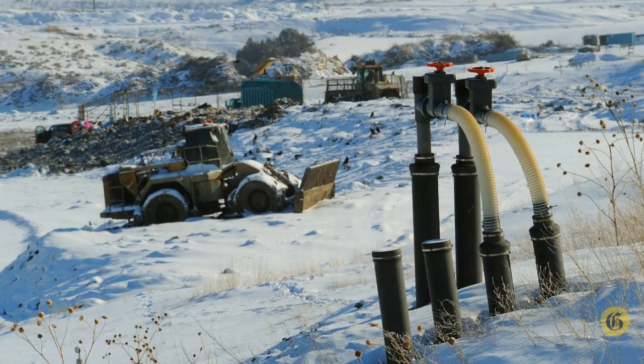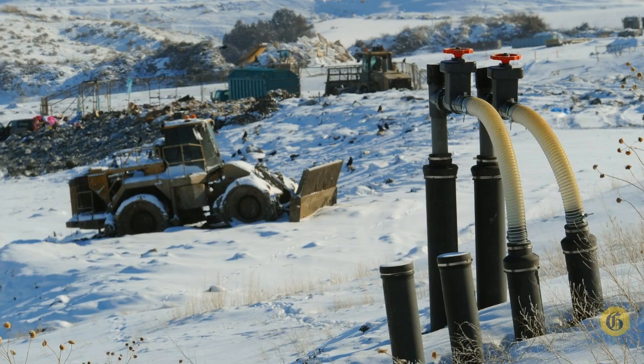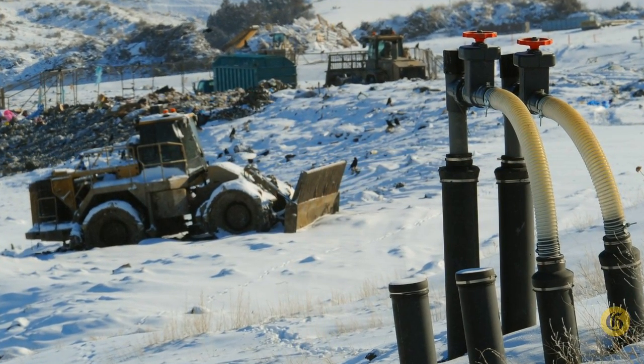Hello, my name is Mike Ogburn. I'm the operations specialist here at the landfill plant for Montana Dakota Utilities. What we're doing is gathering gas at a landfill with 64 vertical wells and two horizontal wells at the present time.